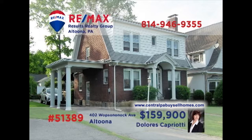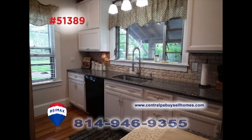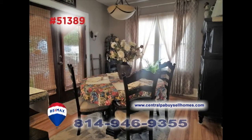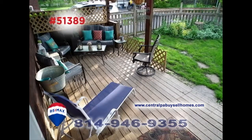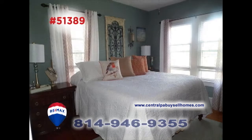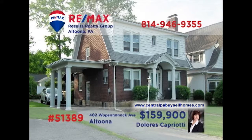Wait until you see this stunning Altoona home presented by RE-MAX Hall of Fame Realtor Dolores Capriotti. The living room features a fireplace with a ceramic hearth. Create your favorite meals in this newly renovated kitchen and share them in the formal dining room. You'll find a covered deck for fresh air and a two-car garage for parking and projects. All this plus three bedrooms and a full bathroom. Contact Dolores to take your tour.